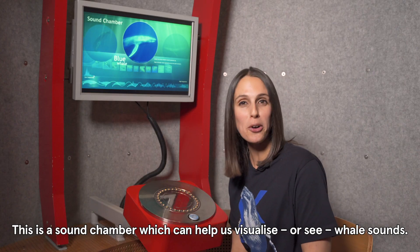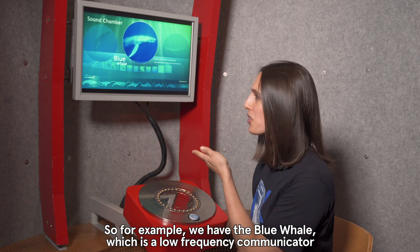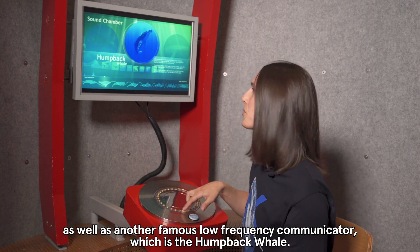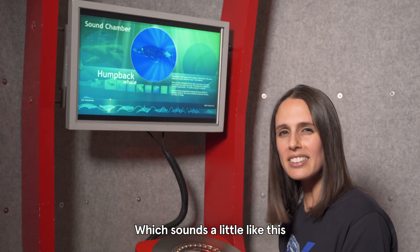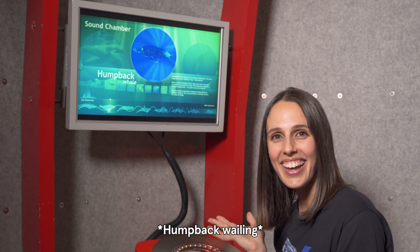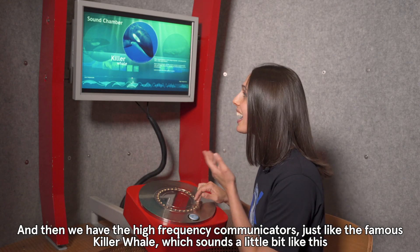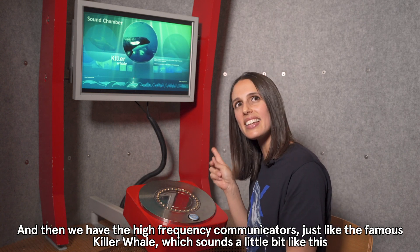This is a sound chamber which can help us visualise or see whale sounds. For example, we have the blue whale which is a low frequency communicator, as well as another famous low frequency communicator which is the humpback whale, which sounds a little like this. And then we have the high frequency communicators, just like the famous killer whale, which sounds a little bit like this.